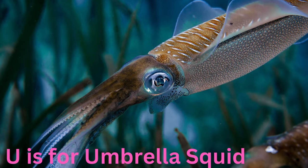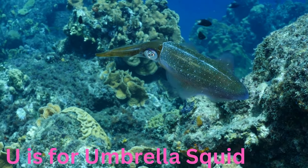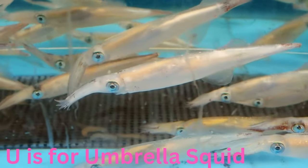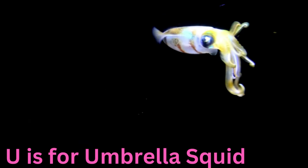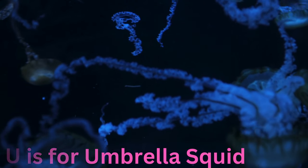U is for umbrella squid. Unique and umbrella-shaped, the umbrella squid gracefully floats through the ocean depths. With its translucent body and undulating fins, it resembles an underwater umbrella, creating a mesmerizing sight in the dimly-lit deep sea.